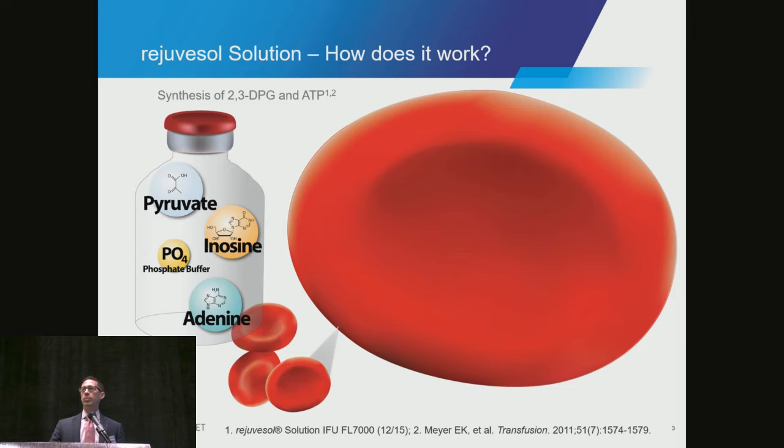The product that we have is called Rejuvasol, a Rejuvasol solution. It is an aqueous solution comprised of inosine, pyruvate, adenine, and some phosphates. It is added to a unit of red blood cells that have been stored, so we're talking about allogeneic red cells. It's incubated for an hour, which allows the constituents to be internalized into the red cells and kickstart a multi-step metabolic reaction.